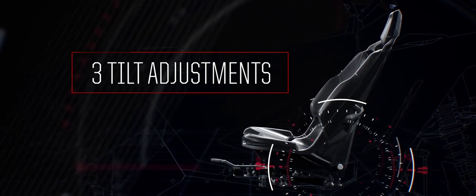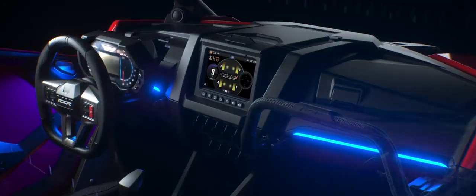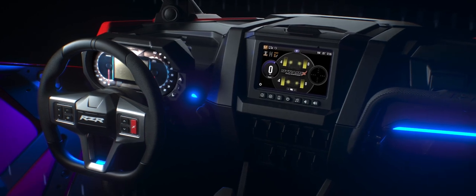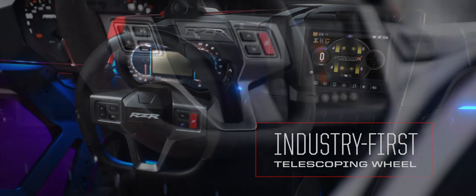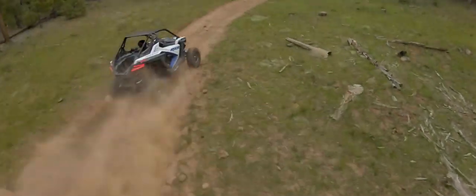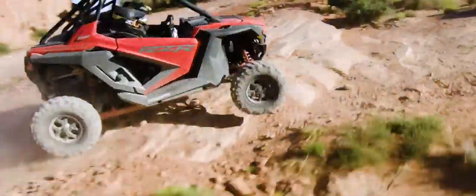The industry's first three-position tilt control lets you dial in your perfect driving position, from comfortably reclined to fully upright. Once we had the perfect seat, we surrounded it with the most advanced cockpit the off-road world has ever seen: premium fit and finish, LED accents, a 7-inch touchscreen display, and the industry's first tilting and telescoping steering wheel — a compact flat-bottom race wheel with onboard controls to adjust everything from audio volume to suspension settings.